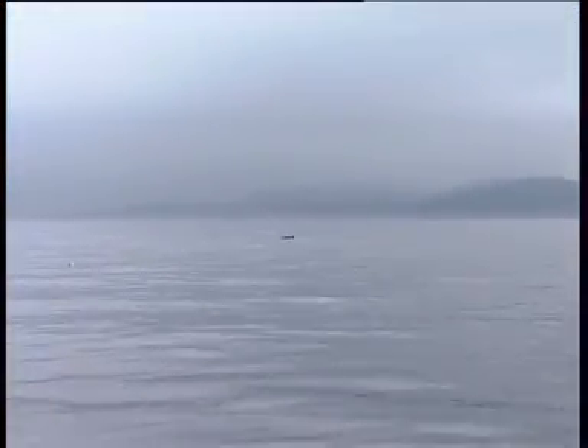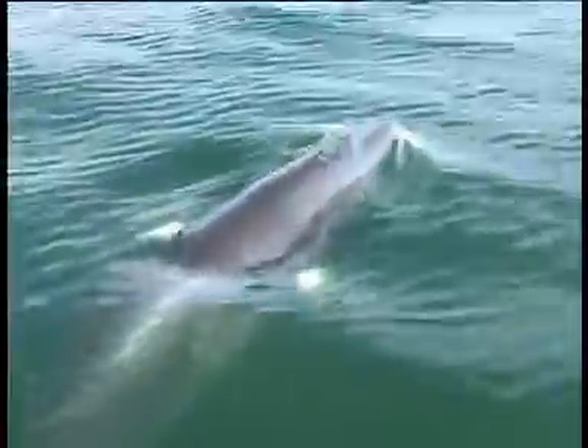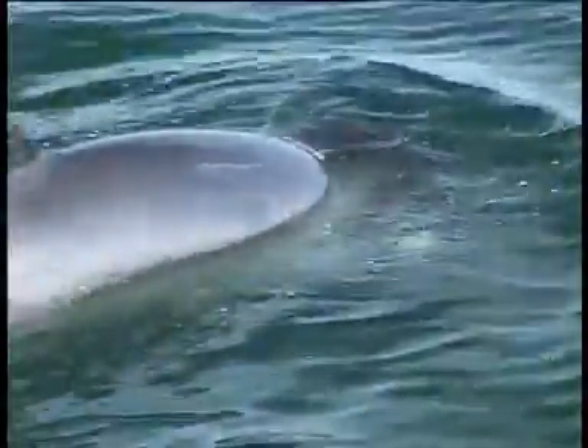Only under particular atmospheric conditions is the blow seen clearly, occurring almost simultaneously with the appearance of the fin. The typical breathing sequence is five to eight blows at intervals of less than one minute, followed by a dive lasting six to twelve minutes.